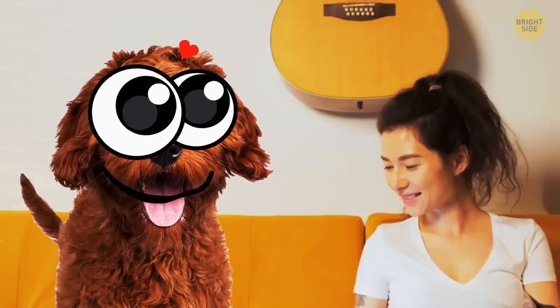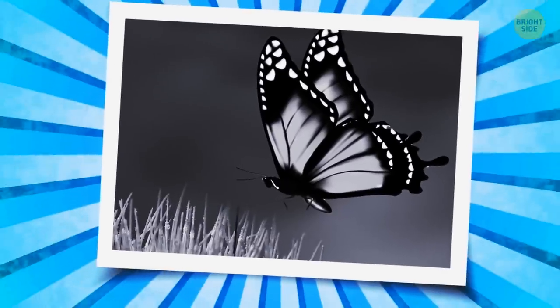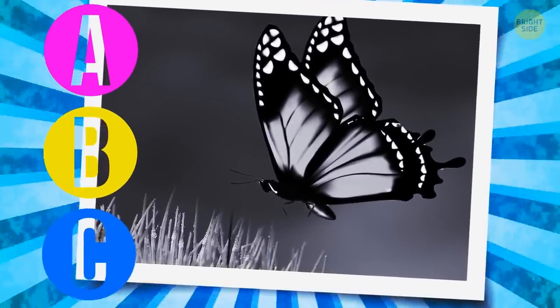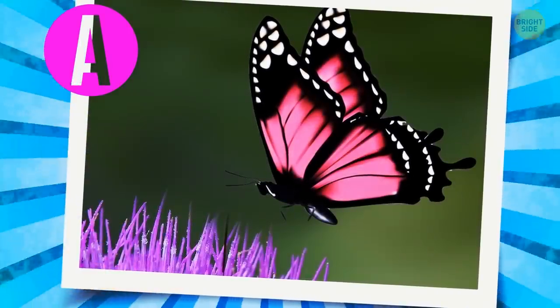Look at this lady. Is she a cat or a dog person? What's your bet? Let it be a dog person. What? She's got three cats! What color is this butterfly? A. Pink, B. Yellow, C. Baby blue. This butterfly's probably yellow. Oh no, it's pink!